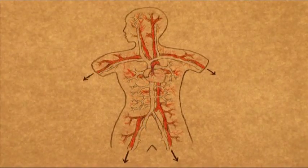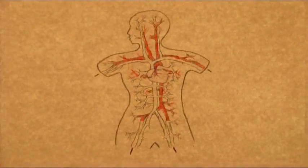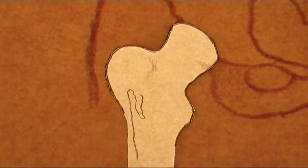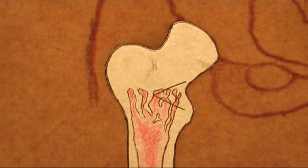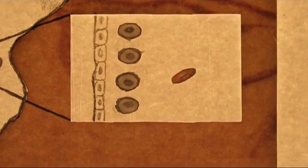Stem cells are used in the blood system. We need to make millions of new blood cells every single day and these are generated from stem cells. These cells actually live in the bone marrow. Altogether the blood stem cell can make eight different types of specialised cell.